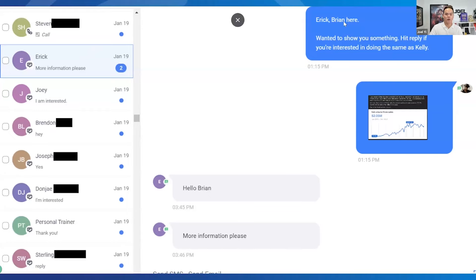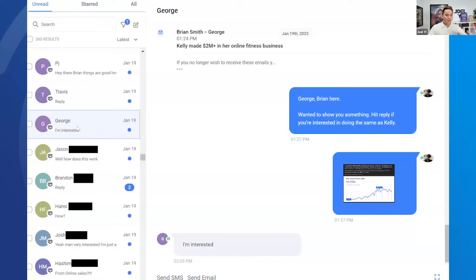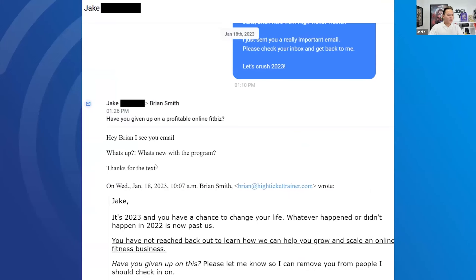We're literally getting dead leads saying 'more info please,' 'I'm interested,' 'call me,' and 'how does this work?' Because we made a personalized text message and sent a case study in a two-text sequence — a double text — so people really think it's personal, and you can see the responses. Emails like 'I see your email, what's new with the program?' and 'thanks for the text.' One lead was so excited he called in because he wants to learn more about Brandon's high-ticket trainer program.